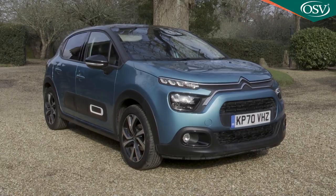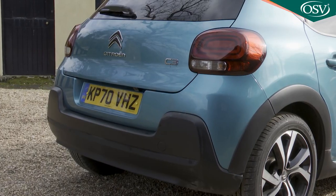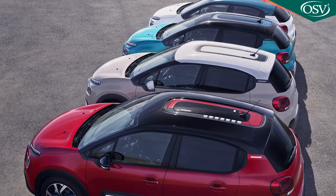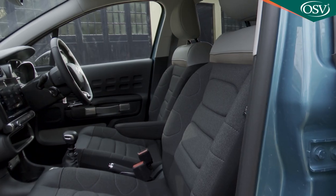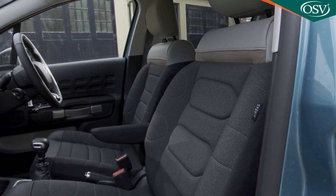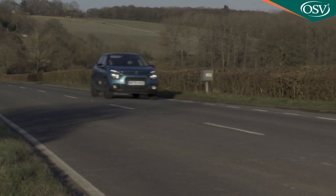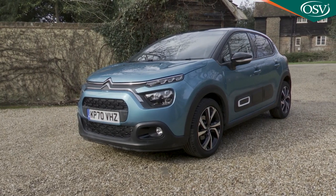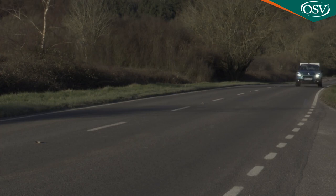Citroen's third generation C3 Supermini gets a wash and brush up here with a slightly smarter look, comfier seats and extra personalisation options. It is still one of the most comfort-orientated small cars you can buy. Ultimately there's nothing really revolutionary on offer here, but as a complete and highly personalisable package it is desirably different.